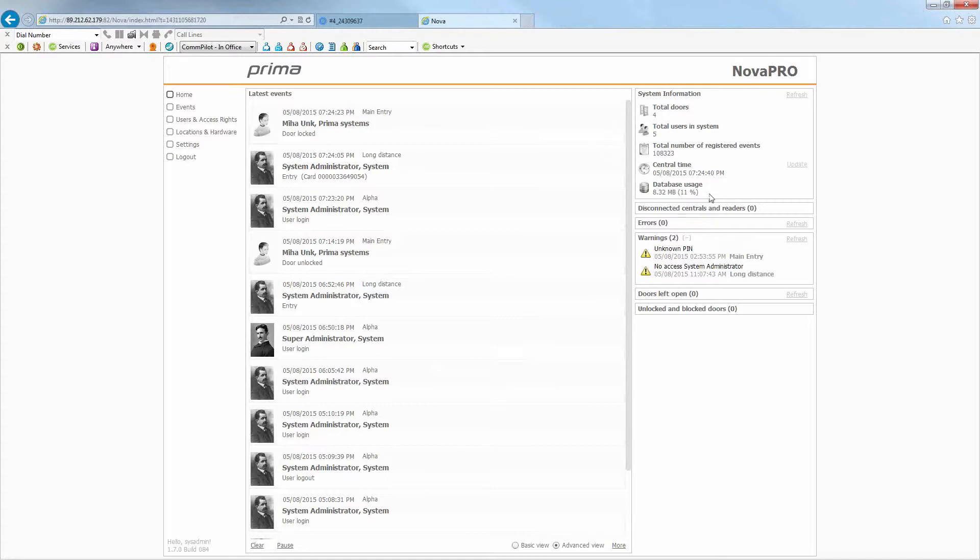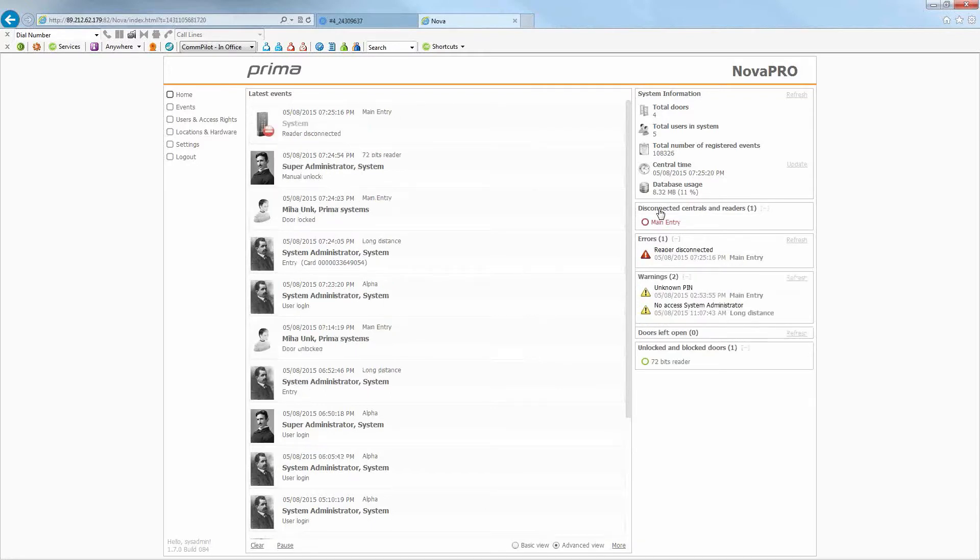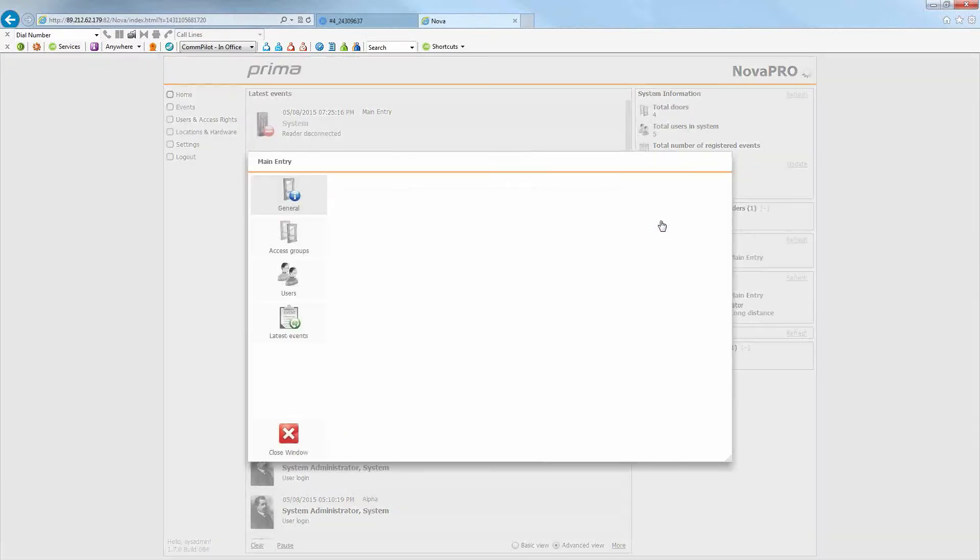On the right-hand side you have system information — at a quick glance you can see the total number of doors installed on this job, total users in the system, number of registered events, the time, and database size usage. You also have disconnected centrals and readers listed. If a card reader or central has lost network connection or something's gone wrong, it will alert you here. For example, the main entry has been disconnected — clicking on it shows the reader status is offline while the central is online, so something is wrong with the reader on that central.